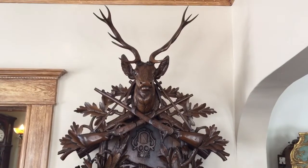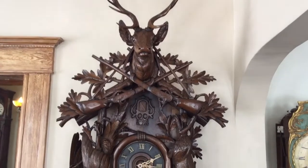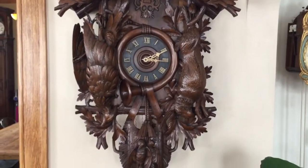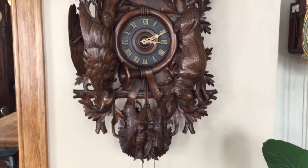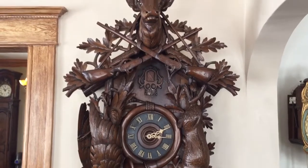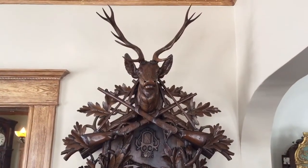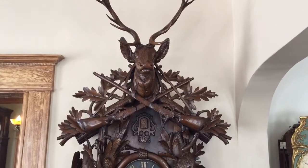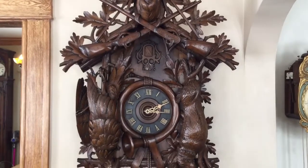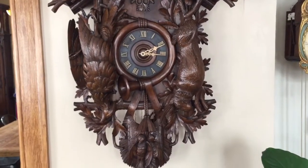The clock is large. It measures 56 inches from the top of the original antlers all the way down to the bottom of the game bag. That measurement does not include the weights, the chains, or the pendulum — that is all clock. And it's 30 inches across the pediment, which is the widest point. This is considered a five-foot example, which is the largest that the factories made, other than a few special order exceptions.